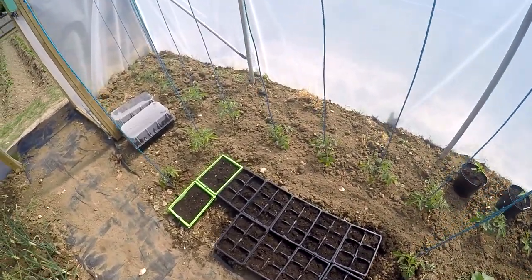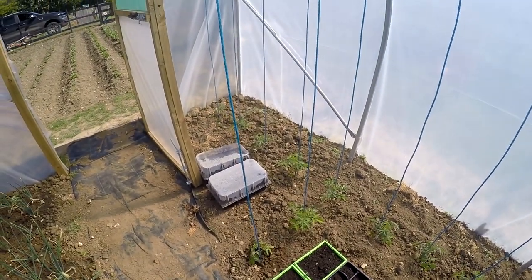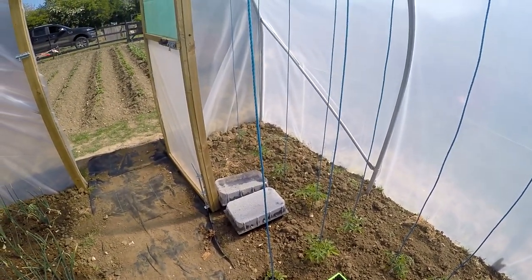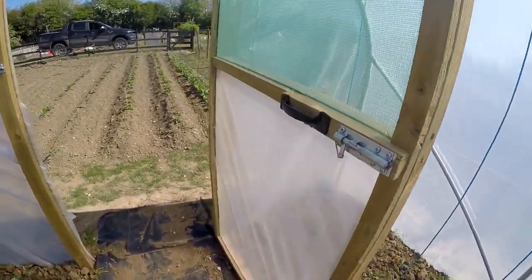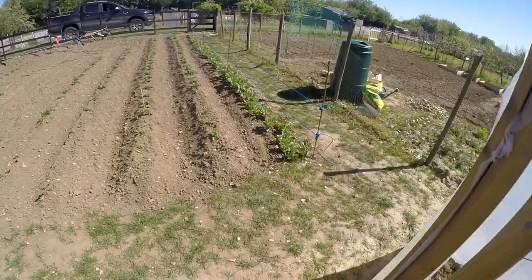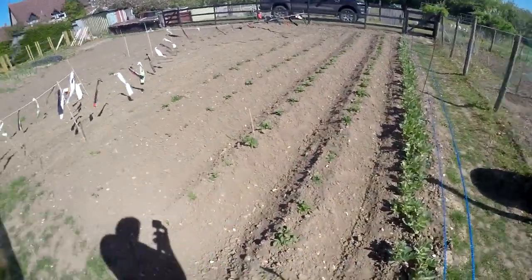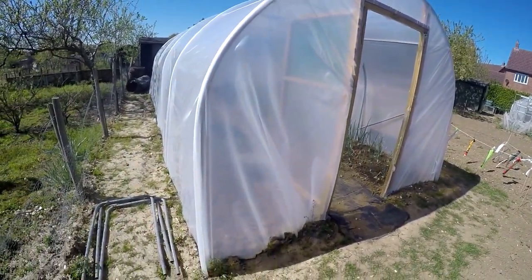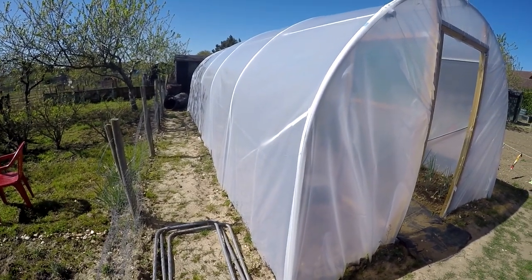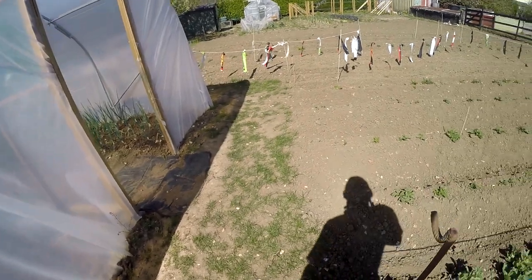Some more runner beans and lettuces there. We've also got a few Ildi yellow tomatoes and one beefsteak tomato of a variety I can't remember the name of. So everything is now starting to grow nicely out here - it's taken a lot of time to get it done. You can see the polytunnel there, it's 10 feet wide and 25 feet long, and it was put up in November.